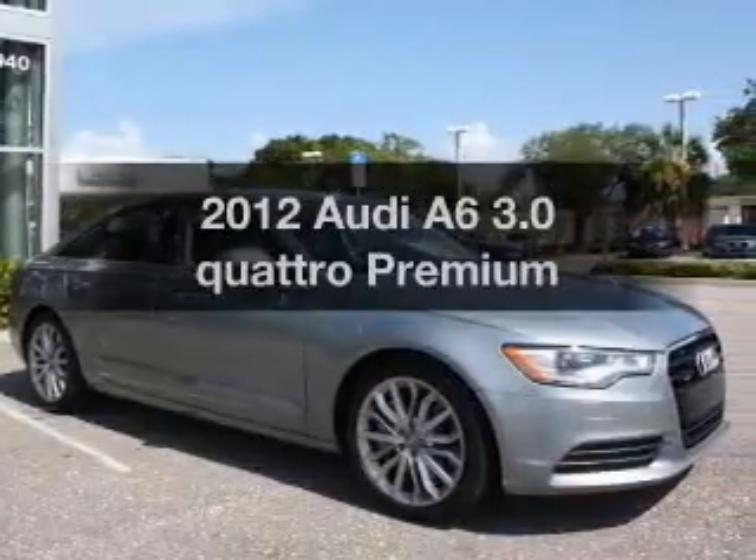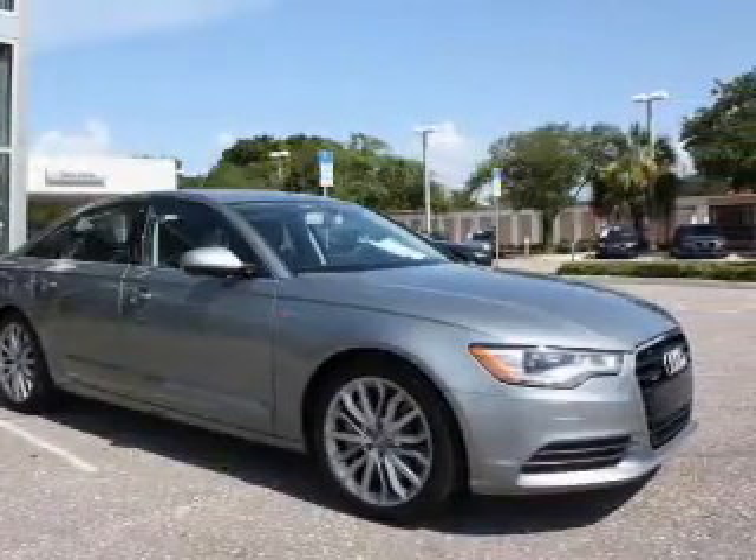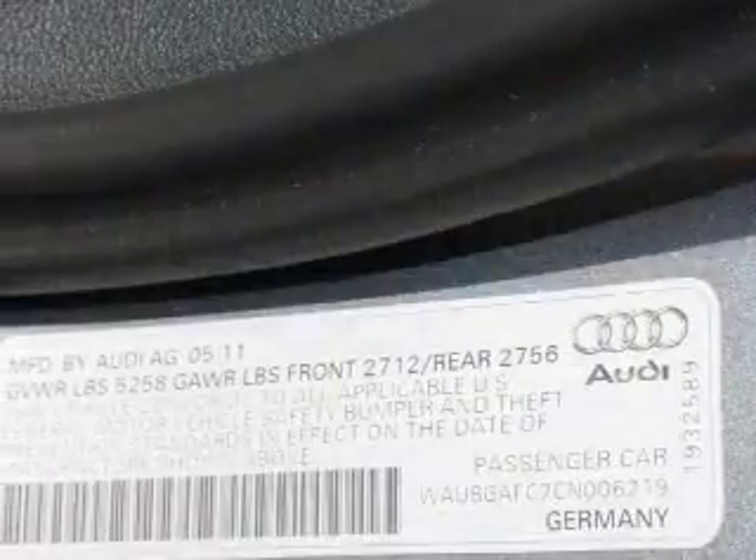Get noticed in this 2012 Audi A6. If you're looking for a first-rate auto, this one could be yours today.